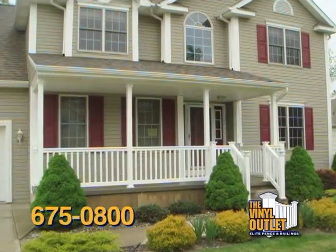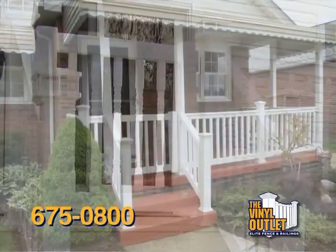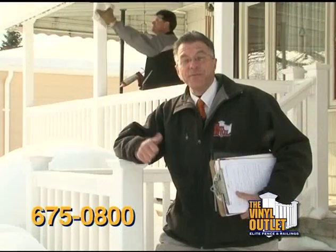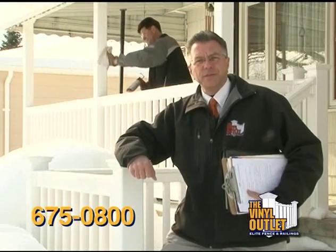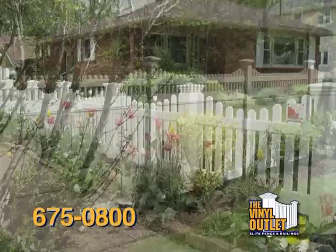Put your tax return to work because the time is now to transform your home. The Vinyl Outlet provides custom fabrication with the best railings and decking installed by the finest craftsmen, committed to deliver the look you deserve. The Vinyl Outlet provides virtually maintenance-free vinyl fencing for the look your yard deserves.